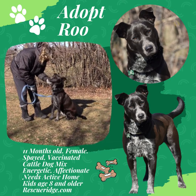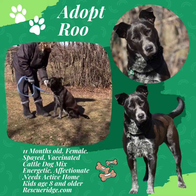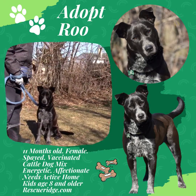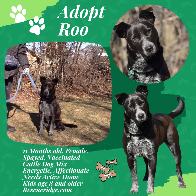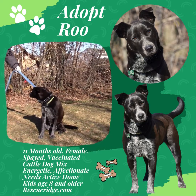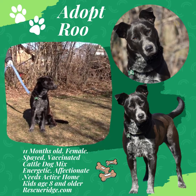This is Roo at RescuRidge.com. Roo, we're going to try to get you a home, honey. Please adopt Roo.